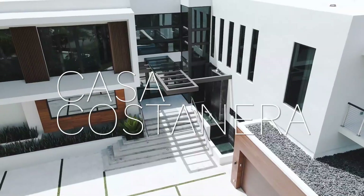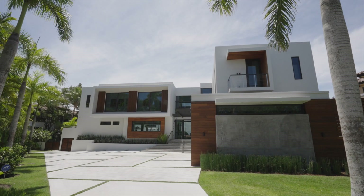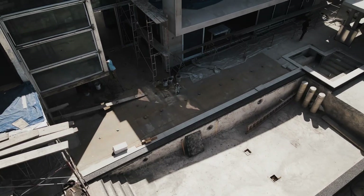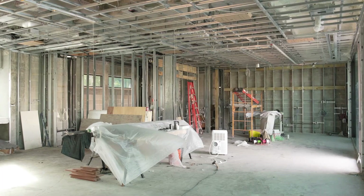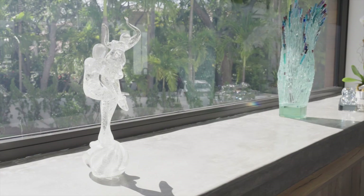This is Casa Costanera. Some of the items that are very unique when we were envisioning this project was how to change a primarily Mediterranean neighborhood into creating this modern work of art.